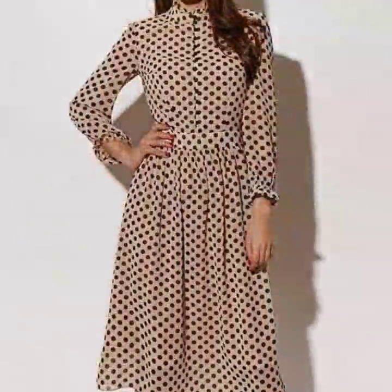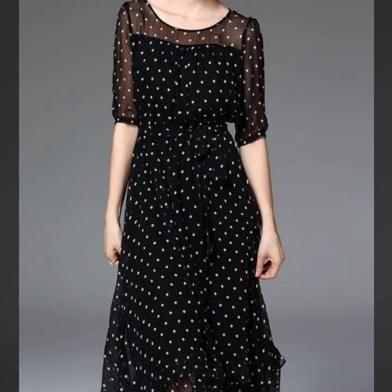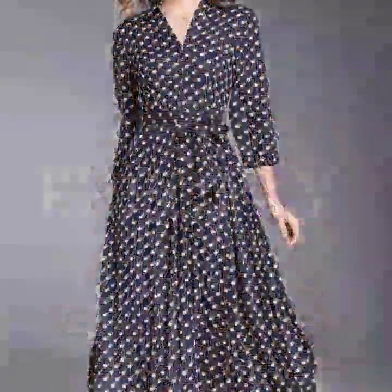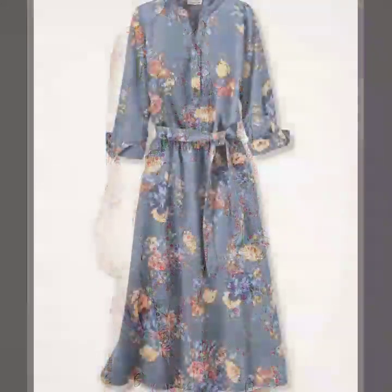If you are loving these beautiful designs of these dresses, please do like my video and subscribe to my channel if you have not subscribed yet. If you have already subscribed, please also click the bell icon so you will get notifications of all my videos and never miss any collection on my channel.